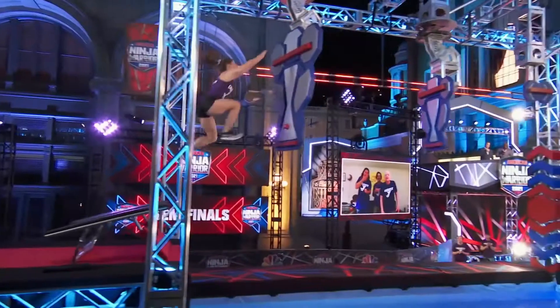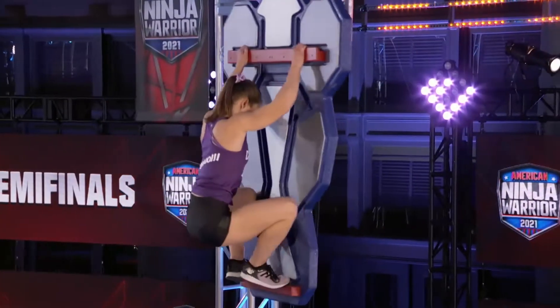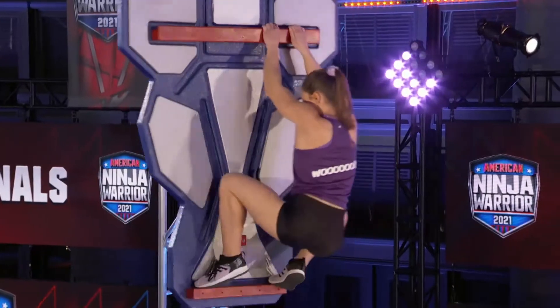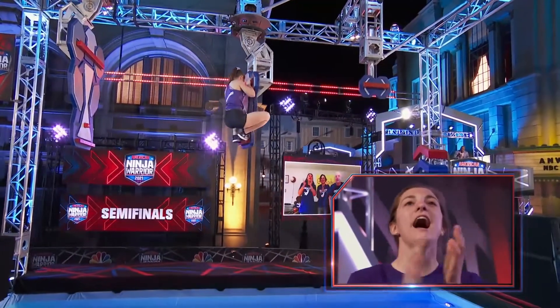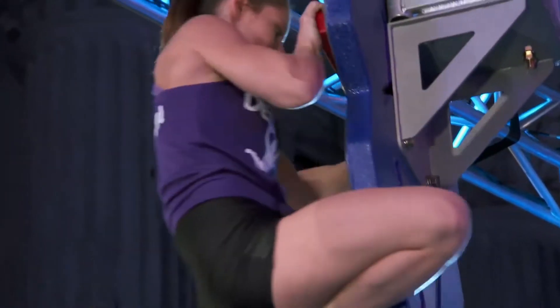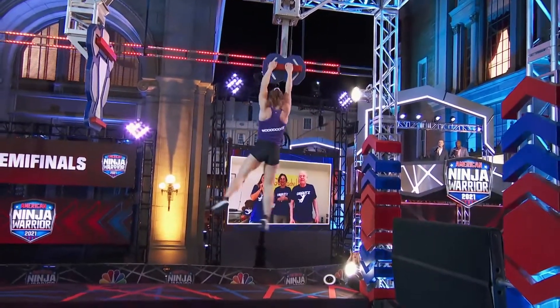Gotta jump across and land on the small ledges. This ain't easy, but she's gonna do it. She just got her master's in education from Rutgers University. I love how she came in so compact like that — 5'3", 130 pounds — really making good use of her size. Nice. Great job!